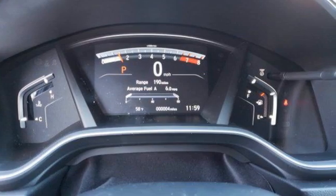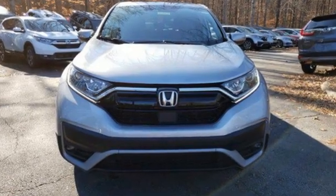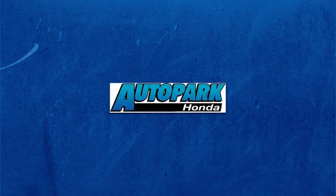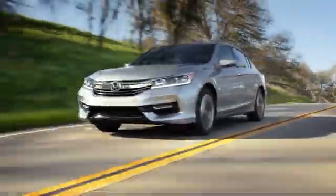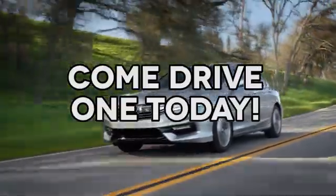Every Honda's designed with the driver in mind. You'll never know till you try. Test drive it today. At AutoPark Honda, we have hundreds of new and pre-owned Hondas to choose from. Come drive one today.